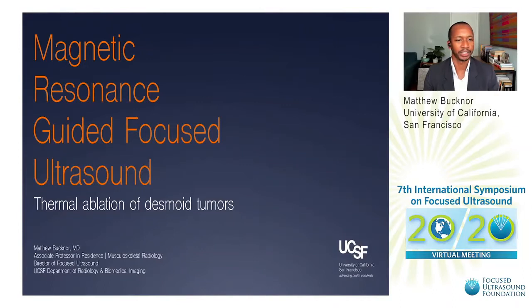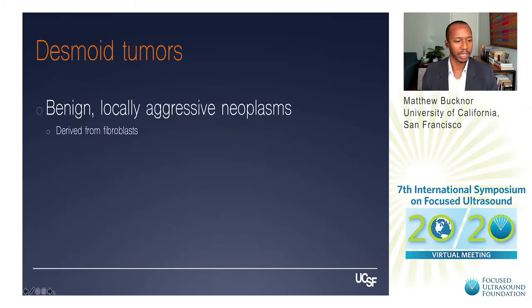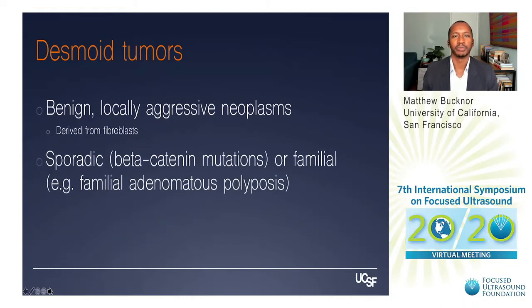Hello everyone. It's great to be with you today. It's a real privilege to talk about focused ultrasound treatment of desmoid tumors. Desmoid tumors, as many of you are aware, are benign but locally aggressive neoplasms that derive from fibroblasts. They can be sporadic, related to beta-catenin mutations, or familial. By far the most common form we see are sporadic, and they're often associated with a vague history of trauma in the region from years prior.